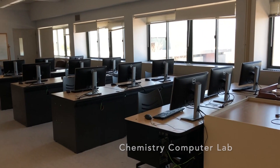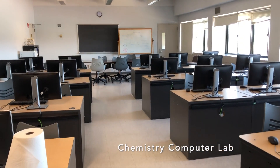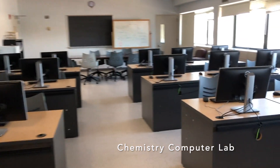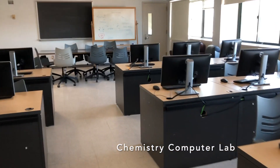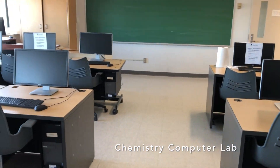This is the Chemistry Computer Lab. It is a public lab, but pretty much the students using chemistry classes are in it, largely because there are a whole bunch of software programs specific to perhaps your organic lab classes, things like that.